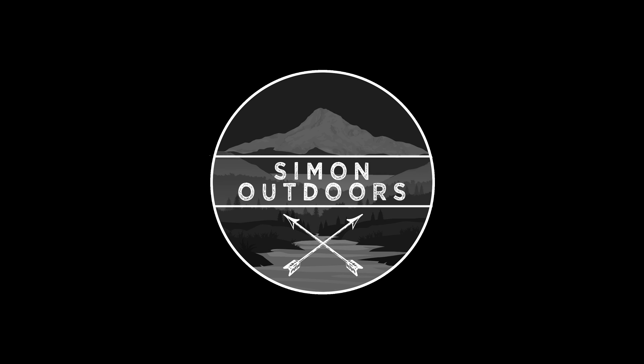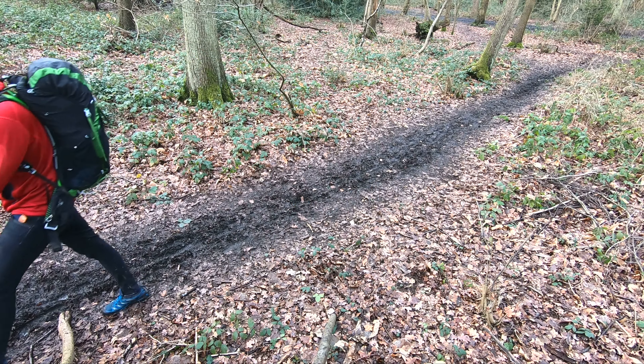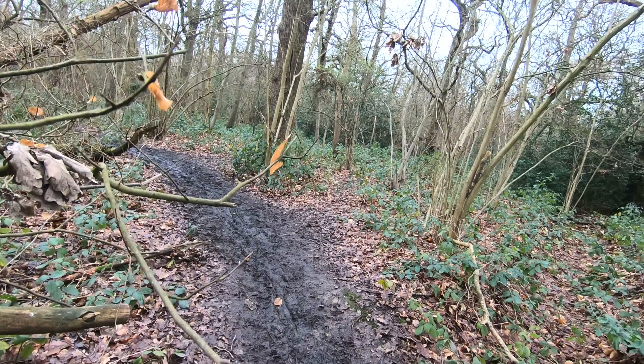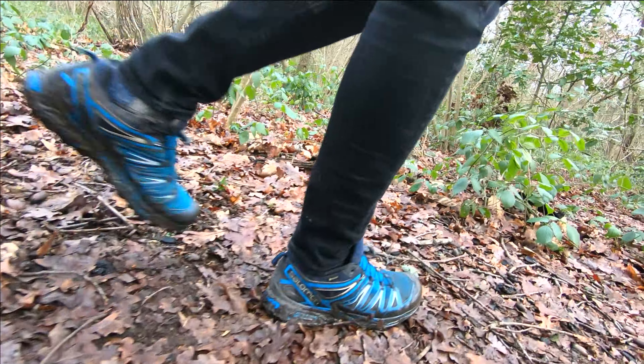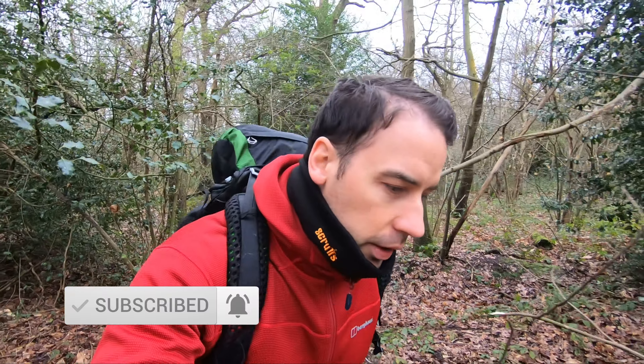Hello everyone, welcome to my channel. My name is Simon and today we're going to talk about five — maybe one more bonus one at the end — wild camping tips for beginners. Welcome everyone, if you're new to the channel do subscribe and hit the like button if you enjoy the content. Support has been amazing so far.